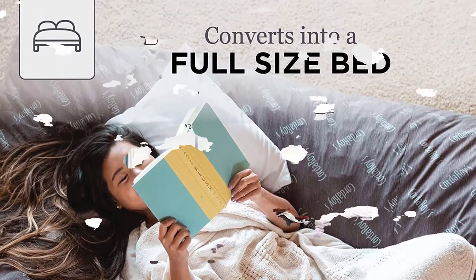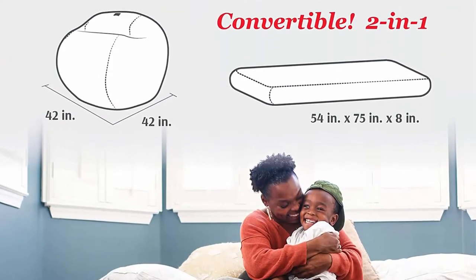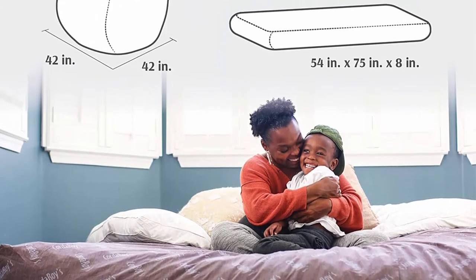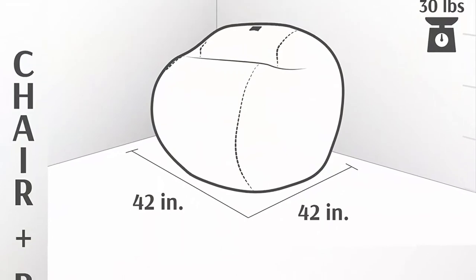Chair to bed in a snap — simply remove the cover and flip inner cushion to turn into a bed. Fold and slide into cover to convert back to a chair. So easy,